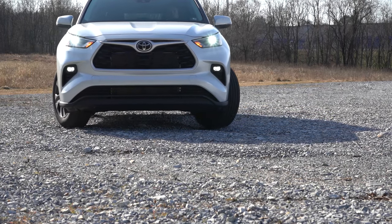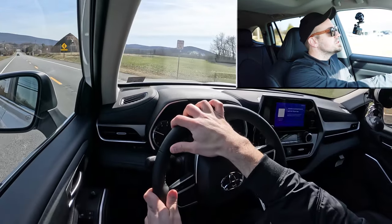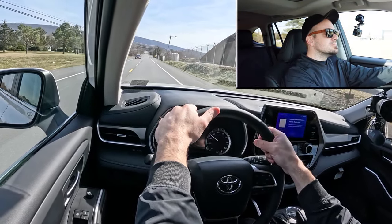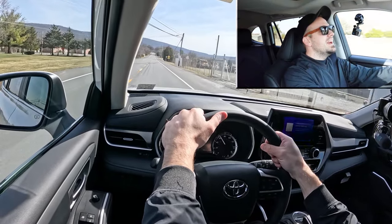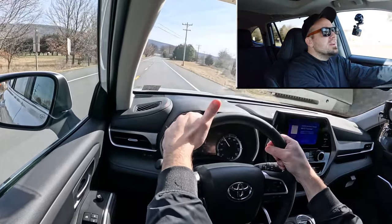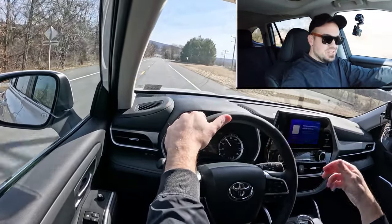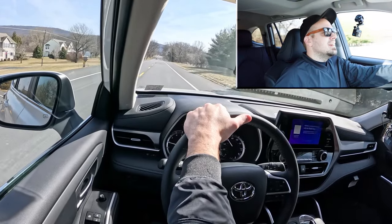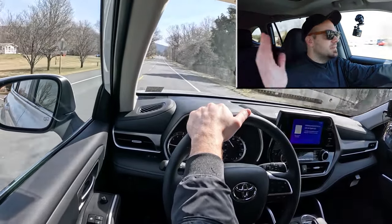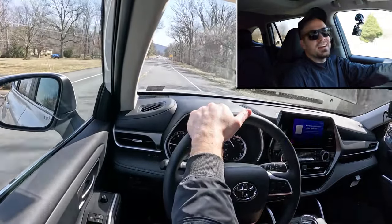Let's go ahead and put the Highlander to the test and see how quickly we can get it up to speed. Merging onto the highway — it's not bad, it'll get the job done. It's nothing crazy, nothing that really impressed me, but you're not going to have any issues merging onto the highway. We got up to 55 miles per hour, which is the speed limit here. It's just nothing that's going to knock your socks off.